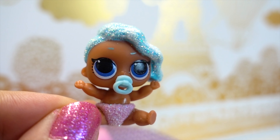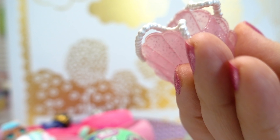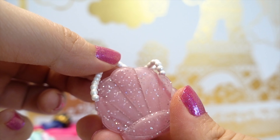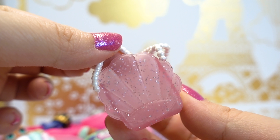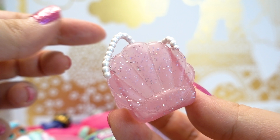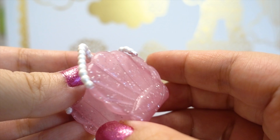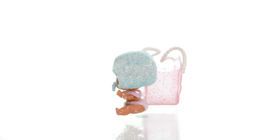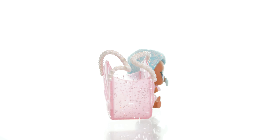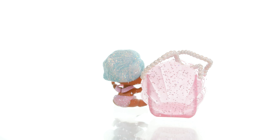Are you in love with her, Melody? This is really pretty! Look at her bag — it's translucent and it has glitter, and of course it's a shell, a pink shell with pearl handles! So pretty! Little Splash Queen is from the Glitterati, of course, and she is ultra rare! We're so excited!